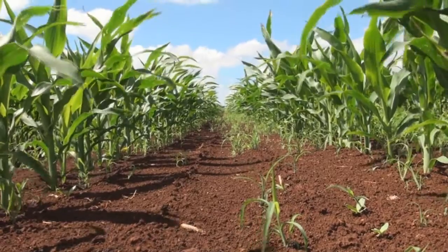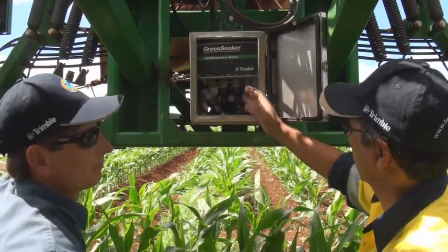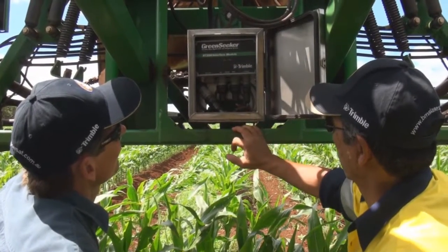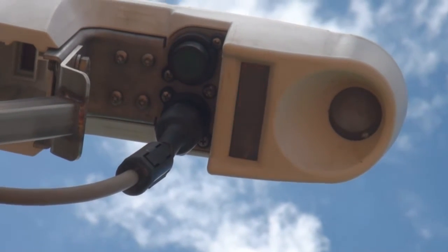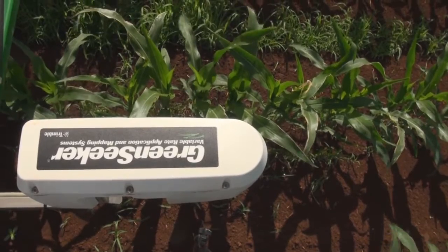Ben is using crop sensing, yield monitoring and variable rate technology as part of his farming operations. The crop sensing system Ben is using is called Green Seeker. It measures the amount of light reflected by plants and uses this as an indicator of plant health — the higher the reading, the healthier the plant.